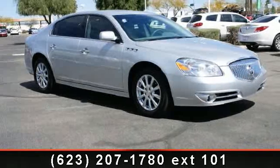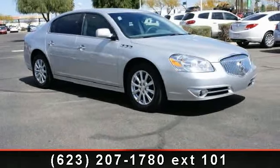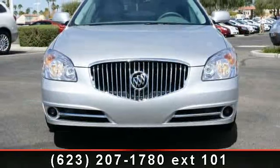Imagine yourself in this 2011 Buick Lucerne. If you are looking for an automobile with great features, look no further.